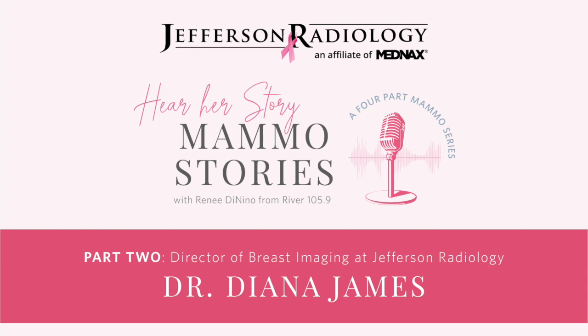A lot of people say mammograms hurt or pinch or are uncomfortable. The 3D procedure still relies on compression — holding the breast tissue still with a little pressure — so that part hasn't changed. However, our machines do have a new paddle called a smart curve paddle that, if your breast fits, distributes pressure more evenly and may be more comfortable. The machines are more ergonomic overall, and the actual scan itself takes only a few seconds — the machine is very fast.